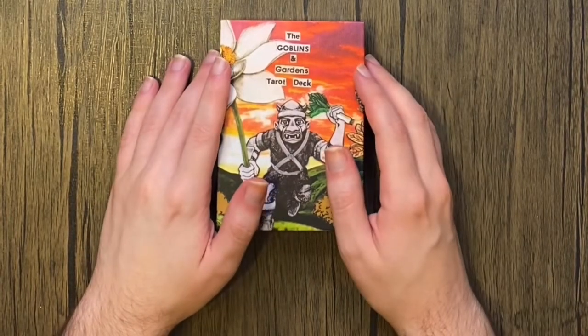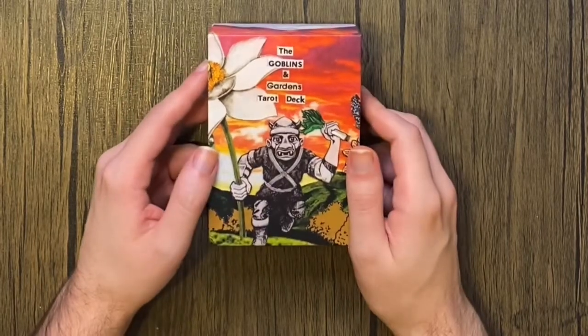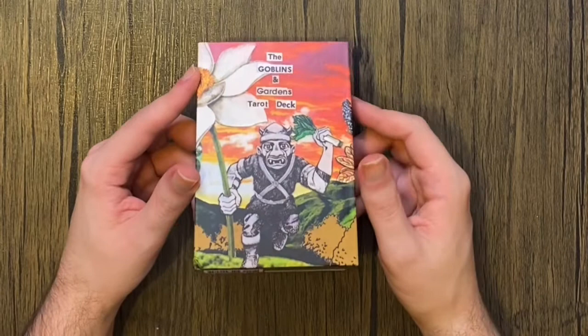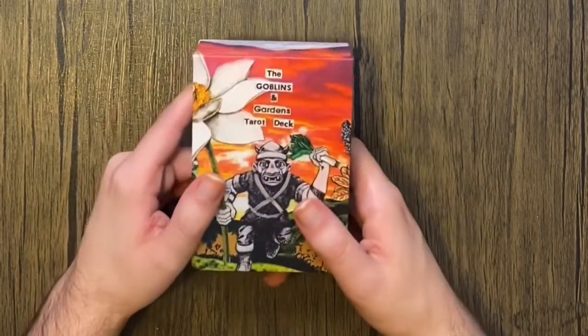Hello and welcome to my channel. My name is Logan and I am so excited to show you the Goblins and Gardens Tarot deck by John Sacha — it's S-A-C-H-A. I'm not sure how you pronounce that, but he's done a fabulous job.